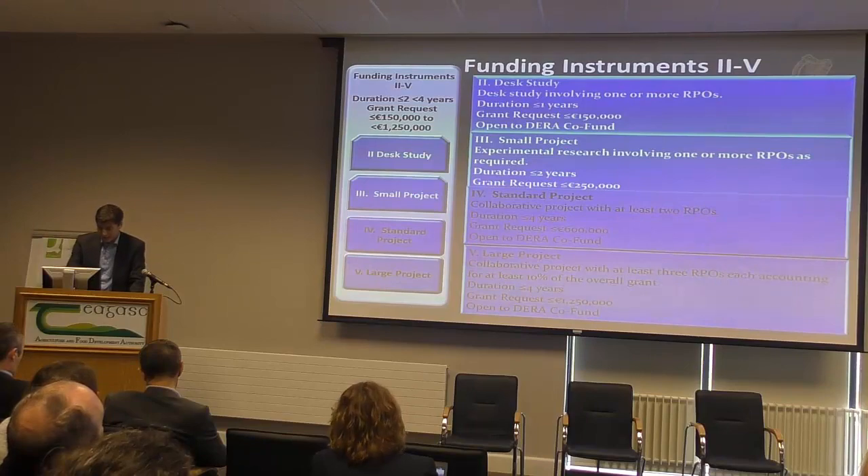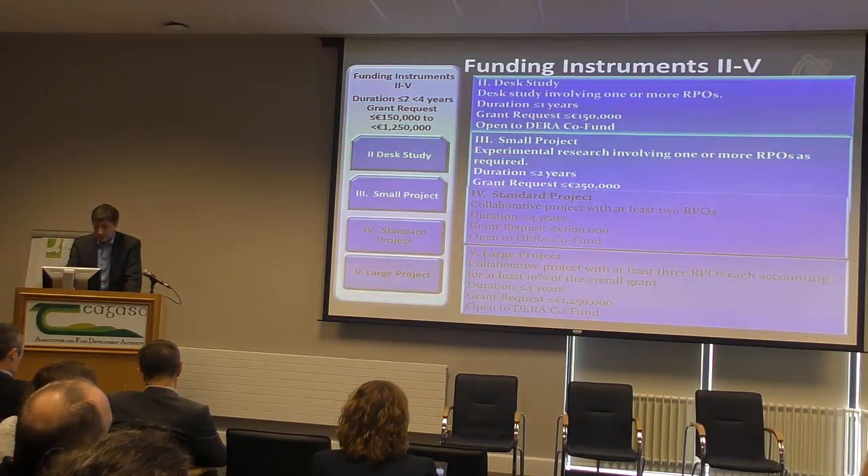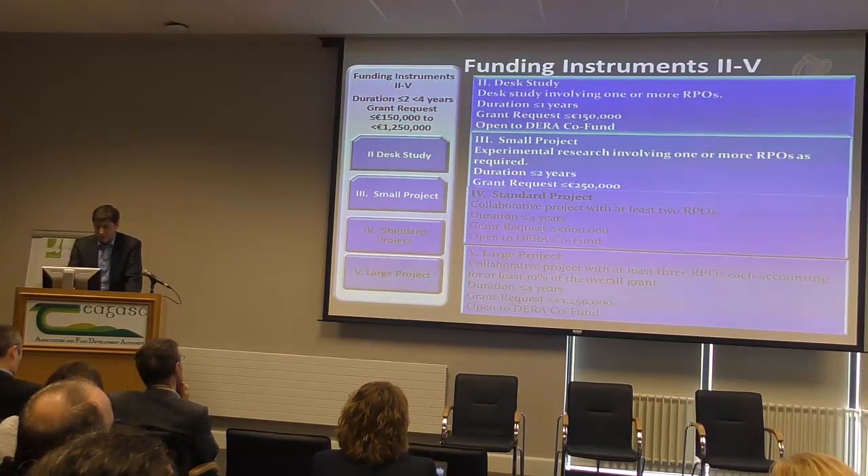The larger project requires at least three or more RPOs, each accounting for at least 10% of the overall grant — so nobody is just put in there; they need more than 10% for a realistic representation of their participation. It's open to four years of funding worth €1.25 million, and DRA co-funding is also open for this instrument.